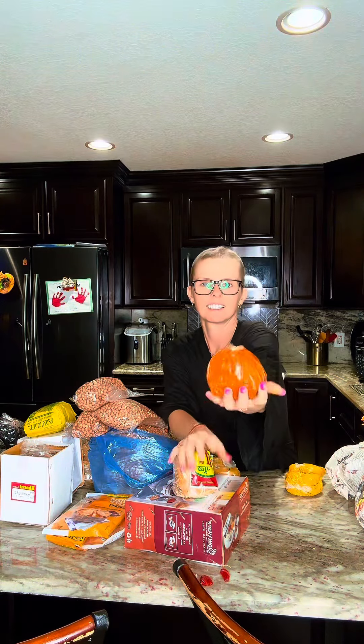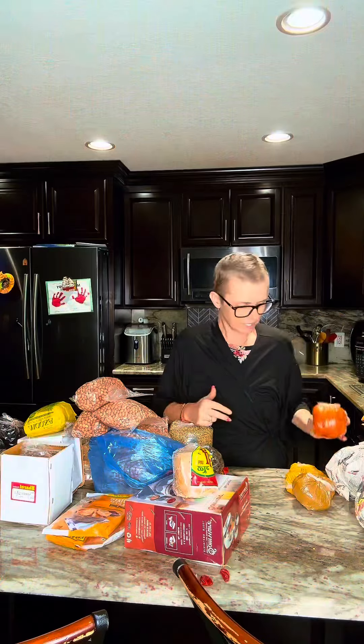I usually grind my own spices at home, but this time the person we bought the chilies from at the market had all these. This is garam masala, then red chili powder. Everybody said it's really good so we tried a few just to try them out — if they're good, next time we'll know and we'll get some.